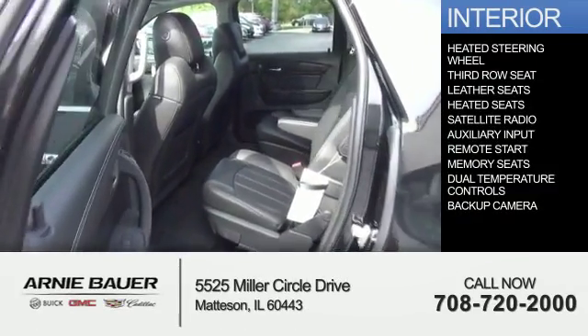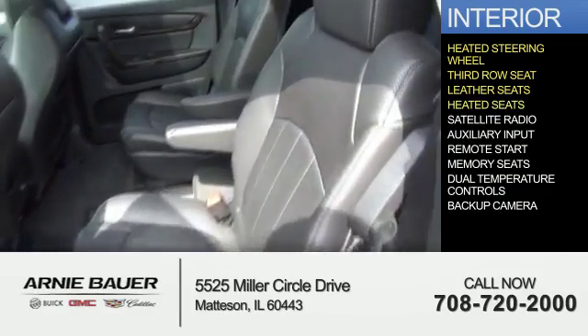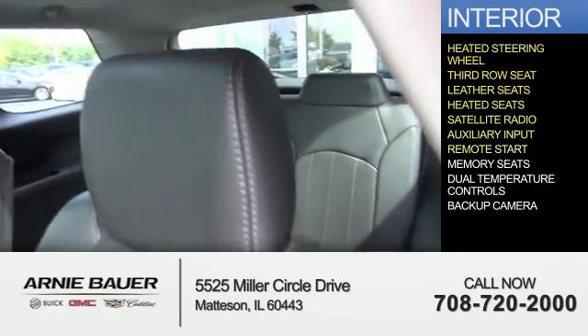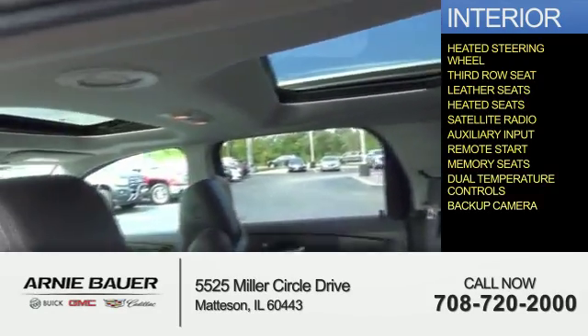Inside, you'll find a heated steering wheel, third-row seat, leather seats, heated seats, satellite radio, an auxiliary input, remote start, memory seats, dual temperature controls, and a backup camera.